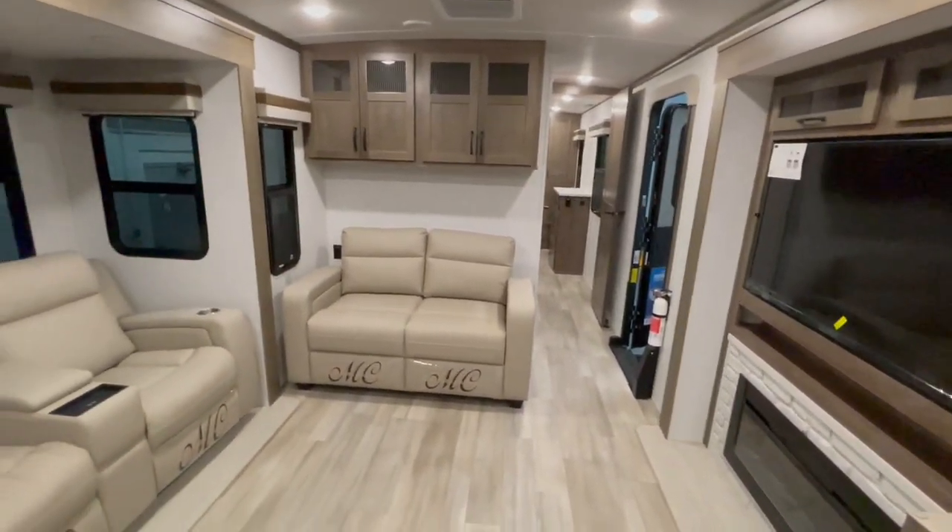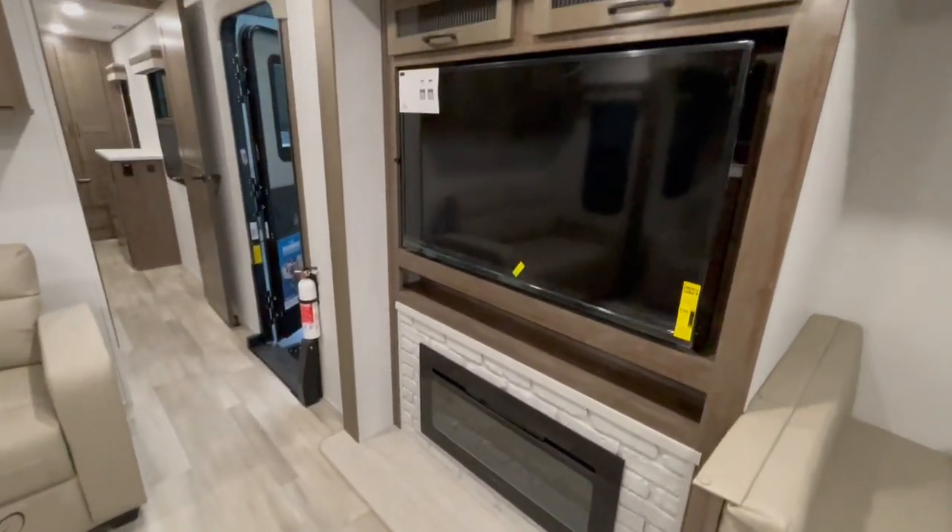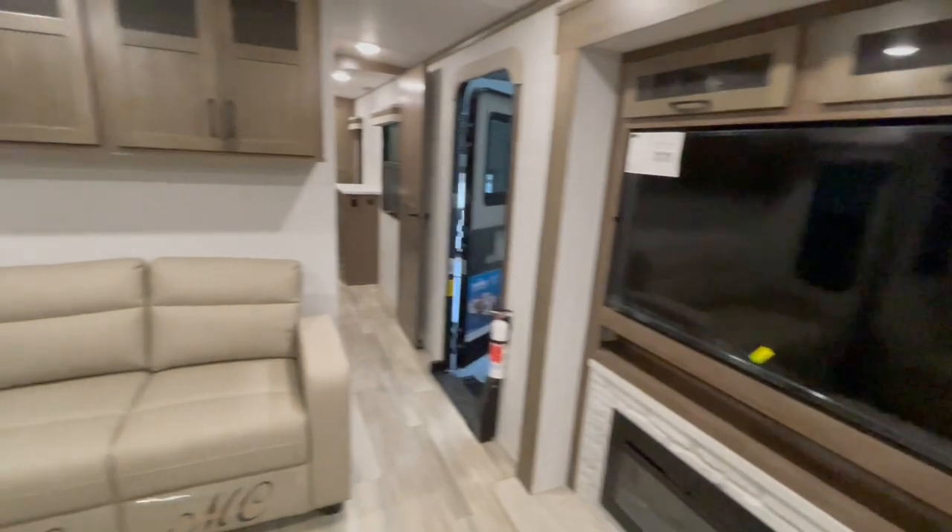You've got a hide-a-bed sofa that will turn into a bed as well. You have the fireplace directly below the television, and there is storage behind the television.